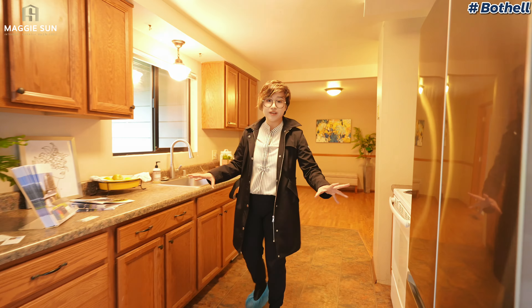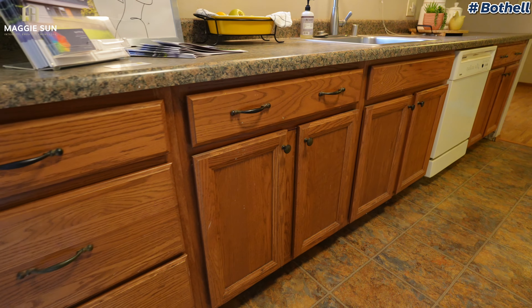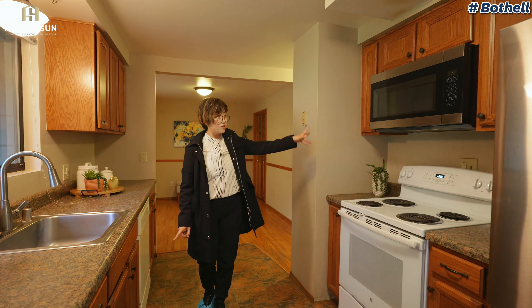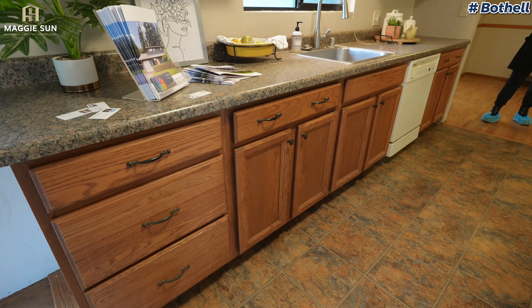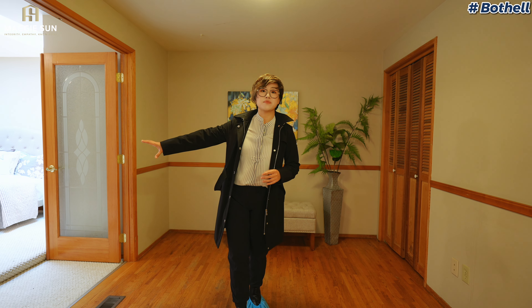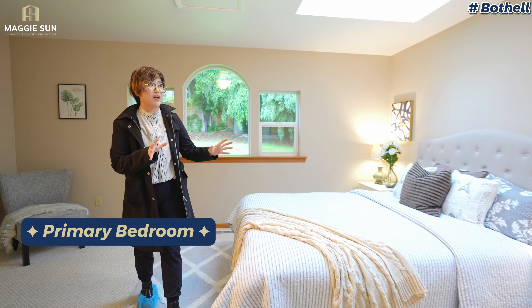This is the kitchen area. The kitchen is all original — vinyl flooring, really old cabinets, and a vinyl countertop. If you change everything — new flooring, new cabinet, quartz countertop, new appliances — it would probably cost you $10,000 to $20,000, which is manageable. This little area in front of the primary bedroom can be made into a reading corner or another family room. And this is the primary bedroom.